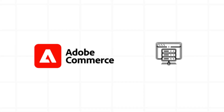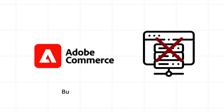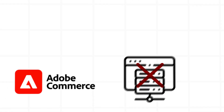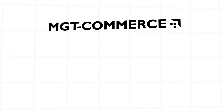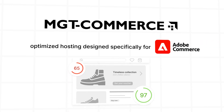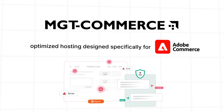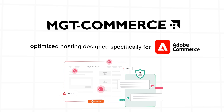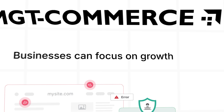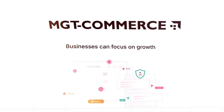Adobe Commerce does not include hosting, which means businesses must choose their own. Without optimized hosting, even the best e-commerce platform can underperform. MGT Commerce provides optimized hosting designed specifically for Adobe Commerce. It offers fast performance, strong security, and expert support to ensure stores run efficiently. With the right hosting, businesses can focus on growth instead of worrying about slow load times or technical issues.